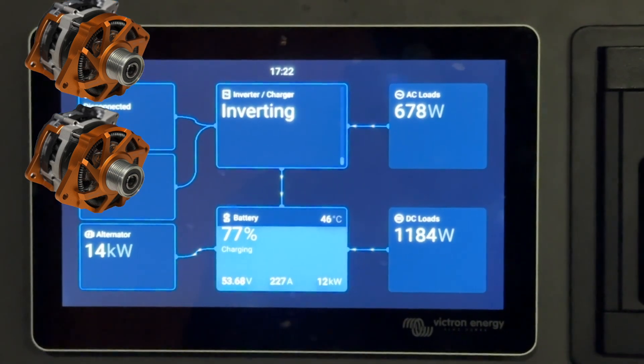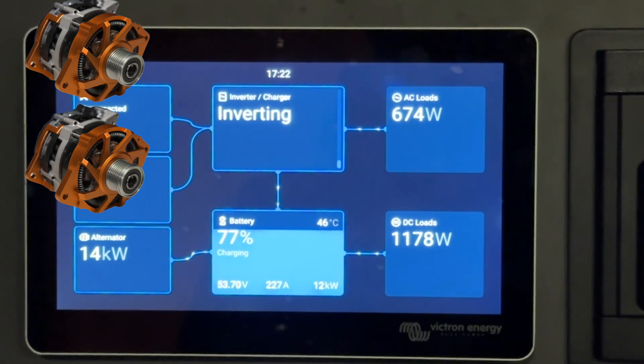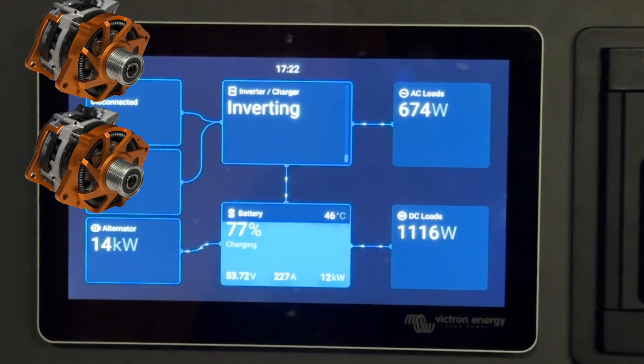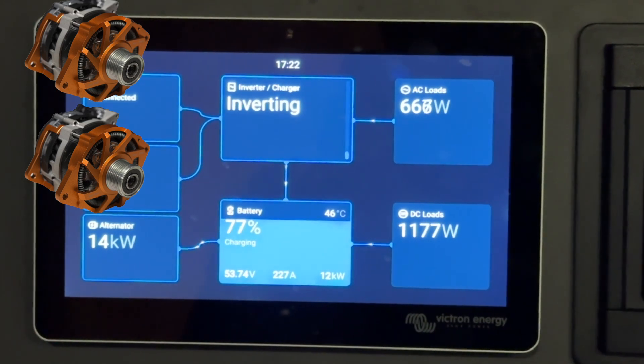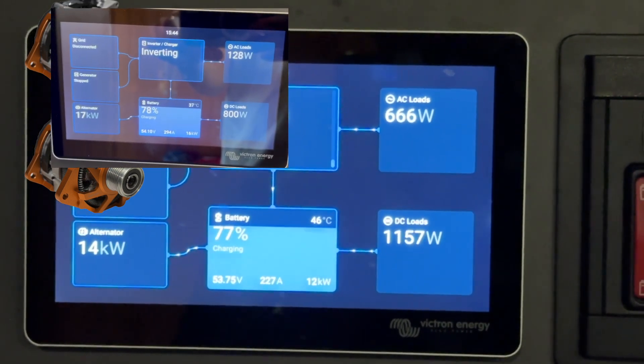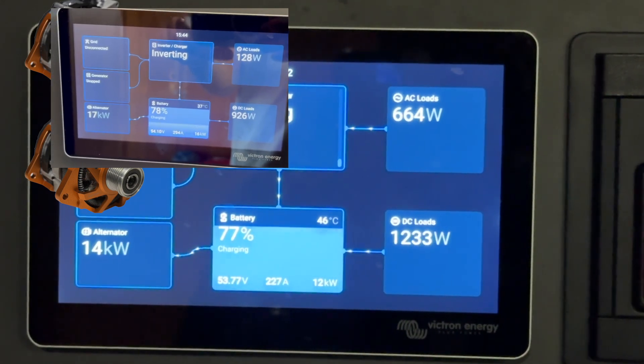Before leaving the dock, we took the revs up to about 1,000 RPM, and the two units were producing 14 kilowatts. You'll recall in the previous video, if we go up to cruising speed, it will actually generate 17 kilowatts.